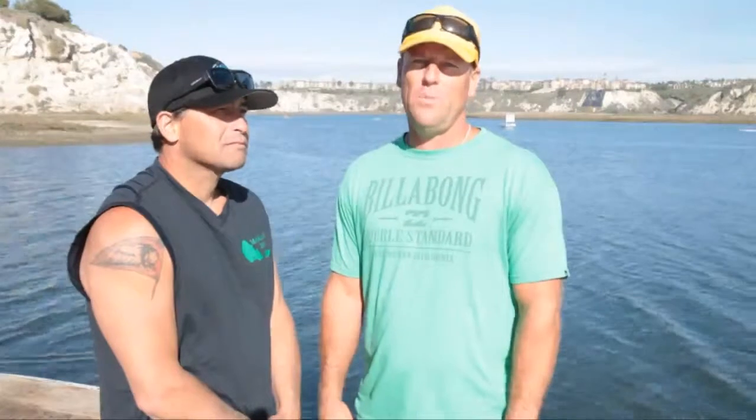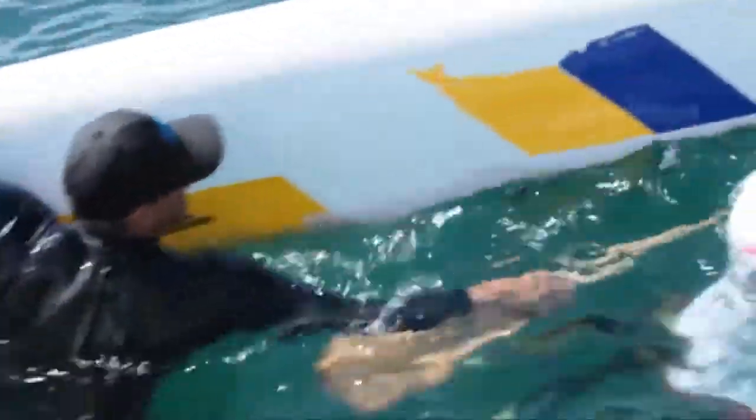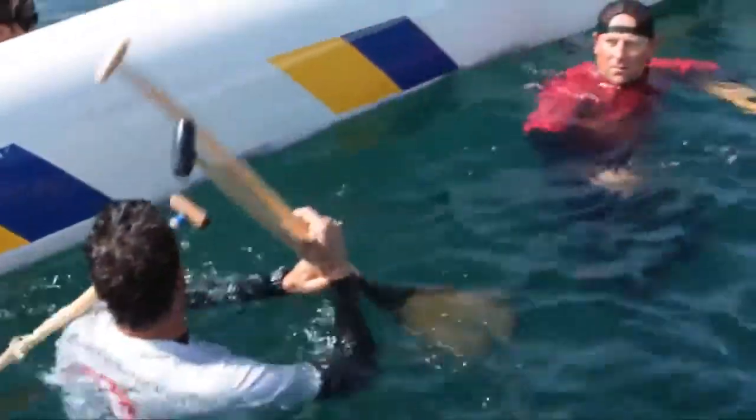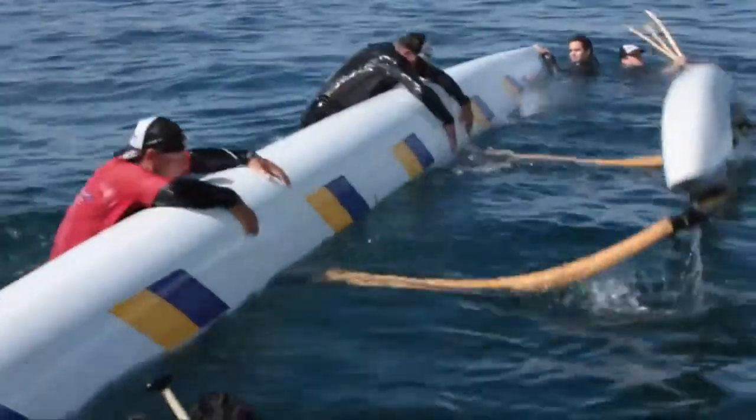Six is good. Step two is, the steersman is going to tell paddlers two and five to collect all the paddles. Five getting paddles, two grabbing paddles, three and four under the hull. Up on top of the hull, reach over, get ready.